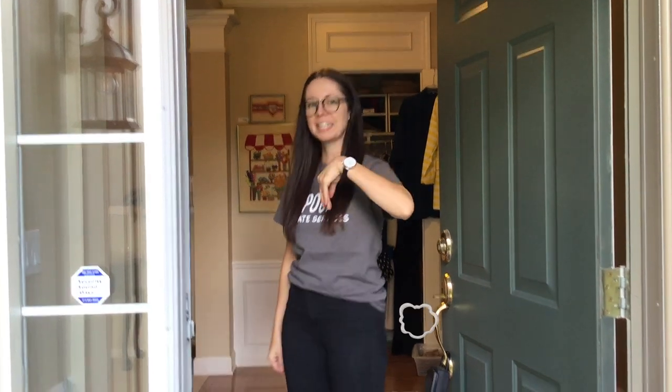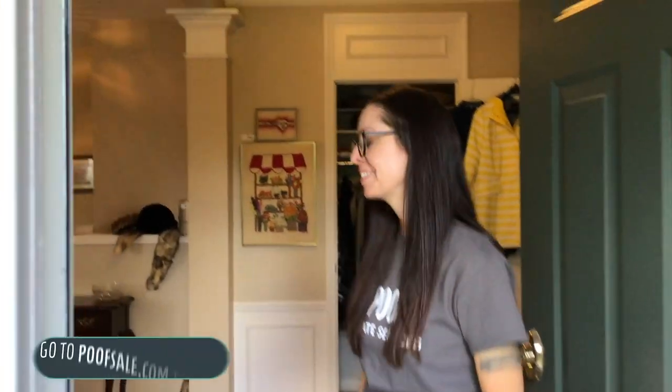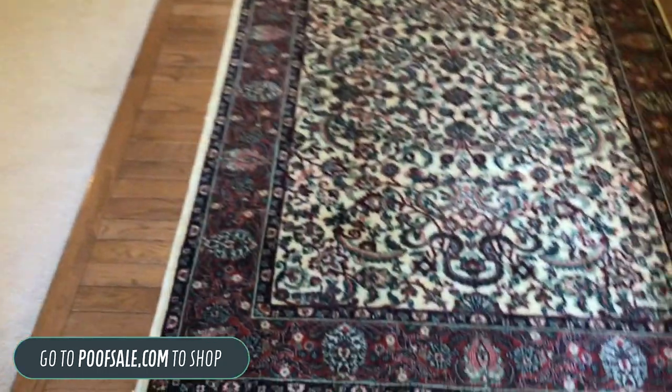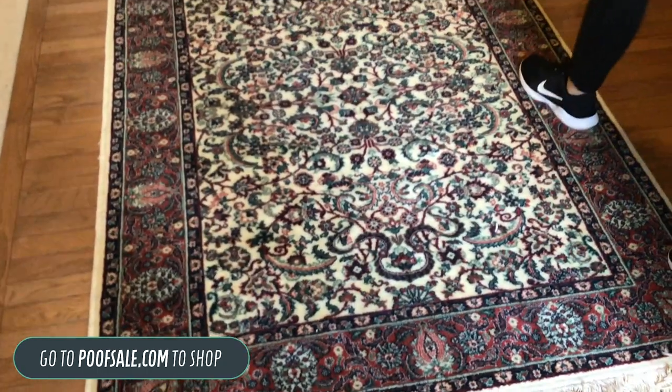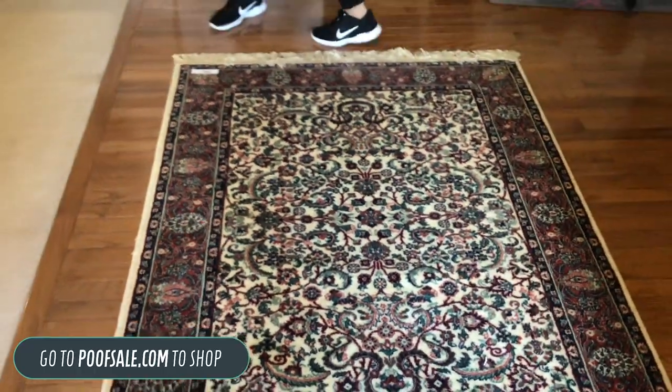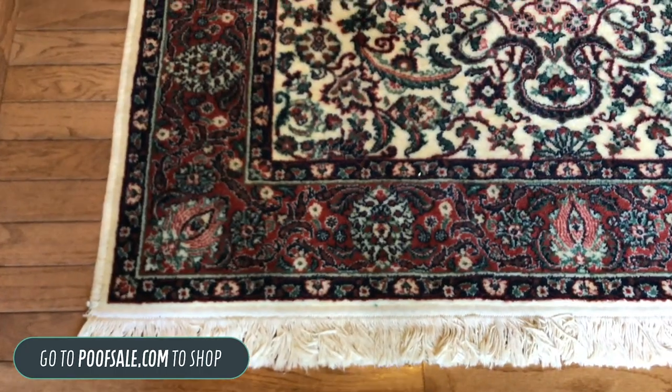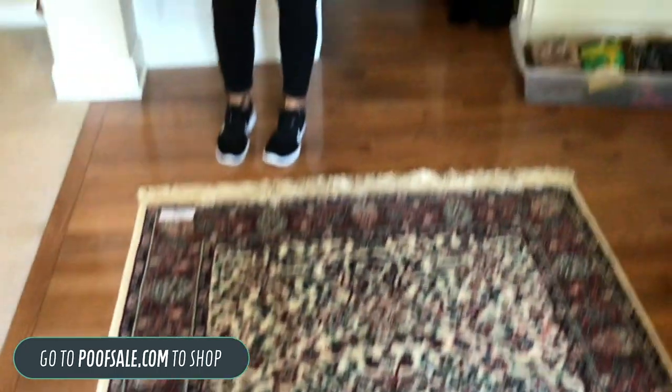Hi, welcome to our Rochester Hills estate sale. Come on in, we're going to get started. First thing you're going to see when you come in is this rug. It is super cute, nice little size — you can see it's perfect for an entryway. This is only $50 and it's going to be a 5x4.